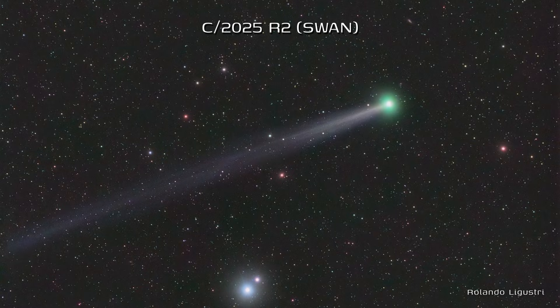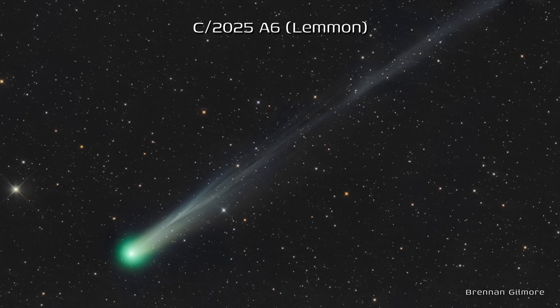Well, that's it for October. Check the Comet Chasing webpage for breaking news, and for those interested in 3i Atlas, don't forget to check out our special video. Clear skies, and happy comet chasing!